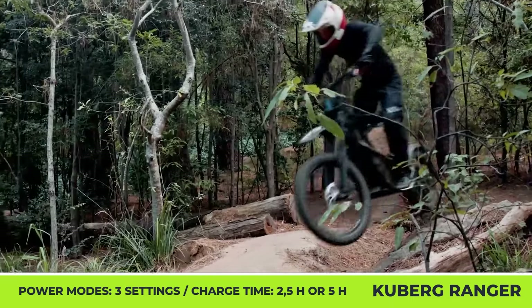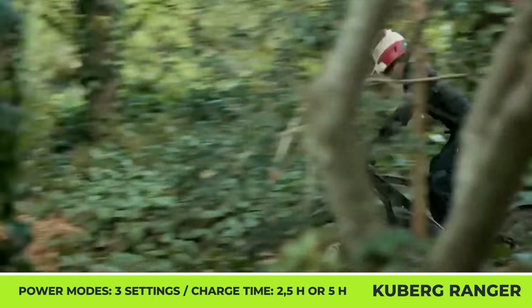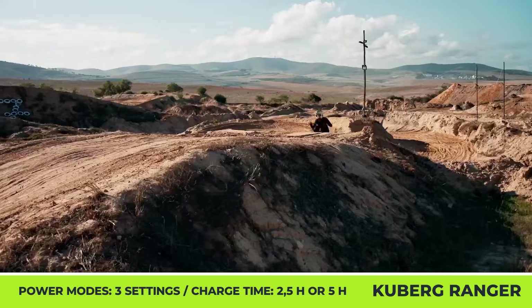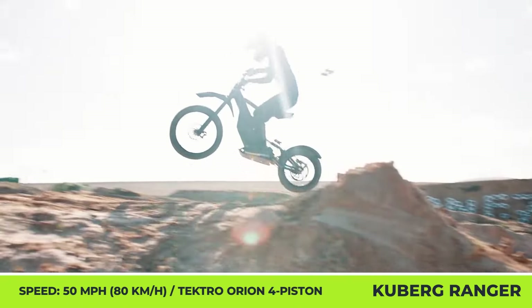The e-bike is equipped with a 19-inch front wheel, a downsized 14-inch rear wheel, a clutchless one-speed transmission, four-piston brakes, a 200-millimeter suspension fork, and a DNM Burner shock, while retaining an overall weight of 110 pounds.